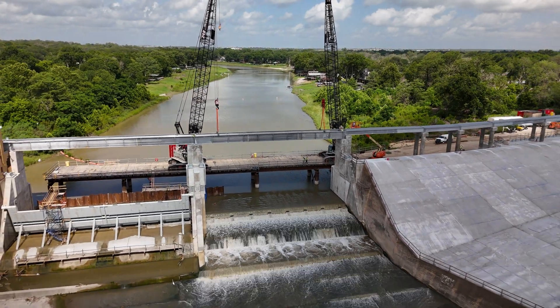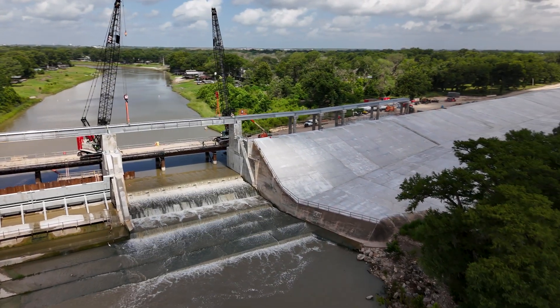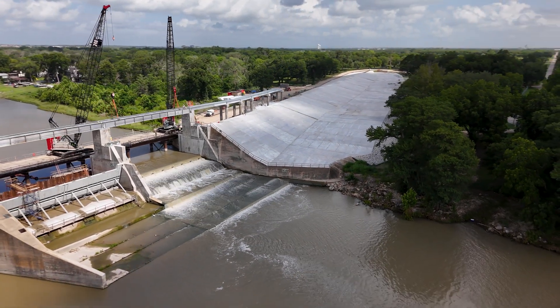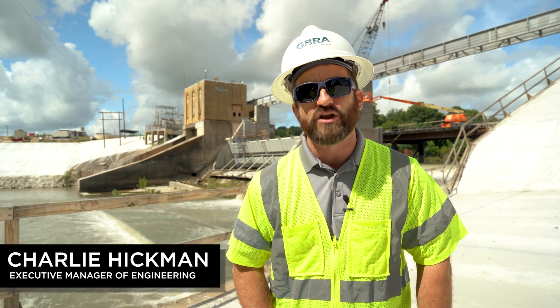They've also completed installing the hydraulic power unit, which is basically the heart of the system that provides the pressure needed to operate these gates. They'll continue progressing with installing the connections between the hydraulic power unit and the current gate, and then move on to setting the second of the two large spill gates that will go into this project.